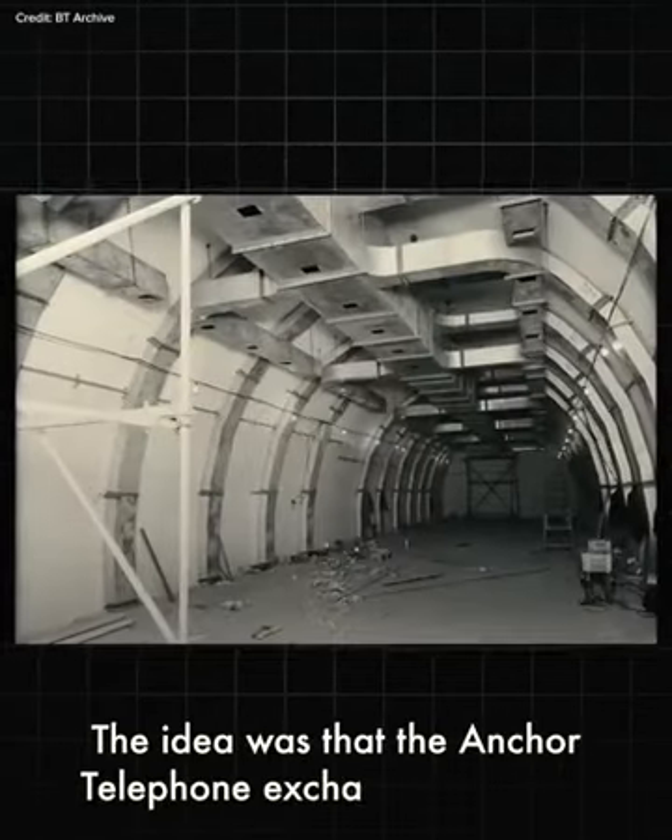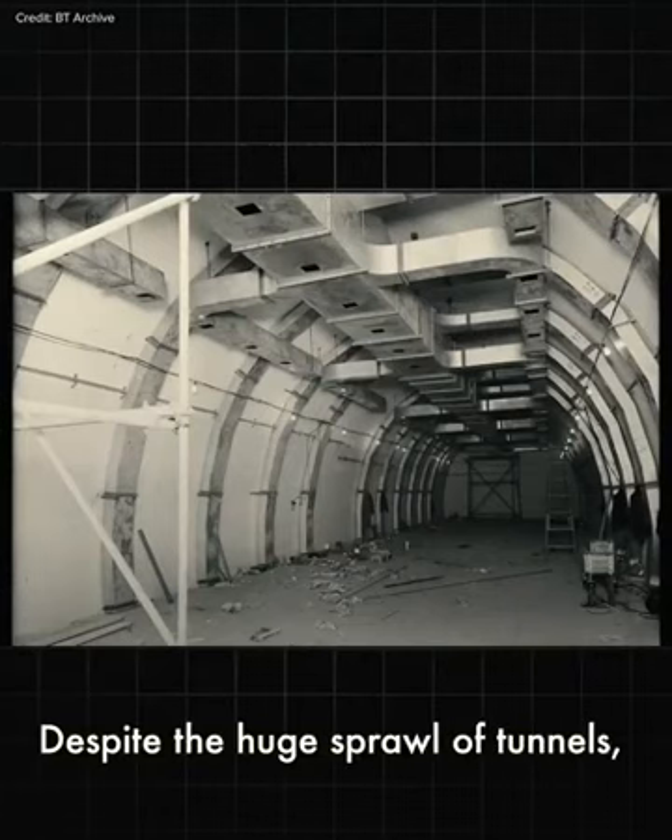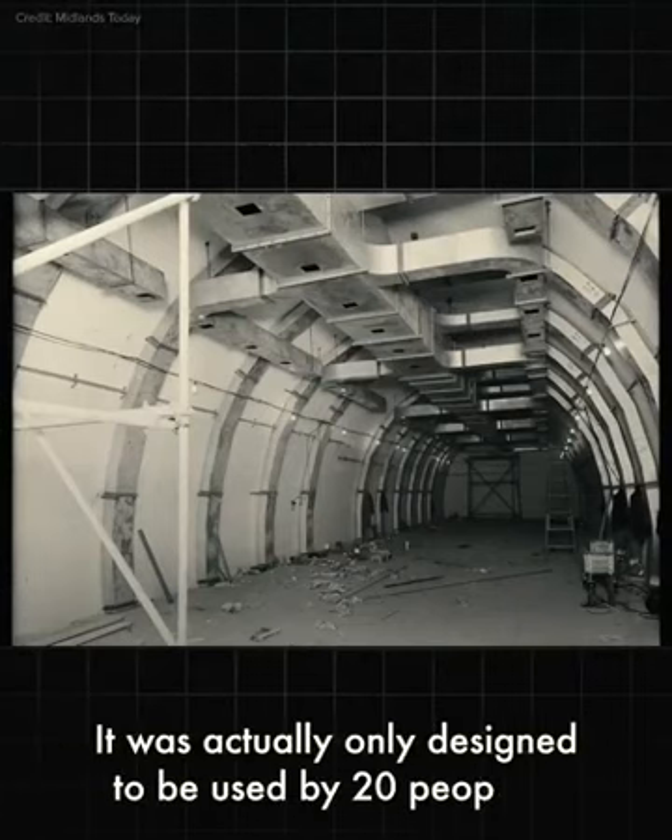The idea was that the Anchor Telephone Exchange would be used as a shelter for the West Midlands Emergency Regional Government. But despite the huge sprawl of tunnels, it was actually only designed to be used by 20 people.